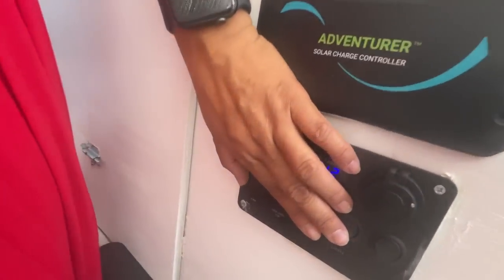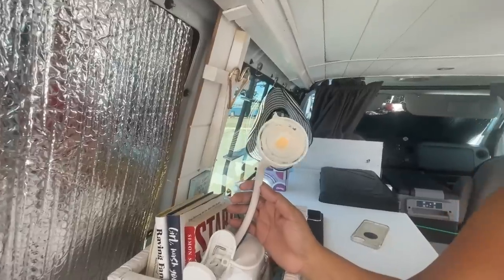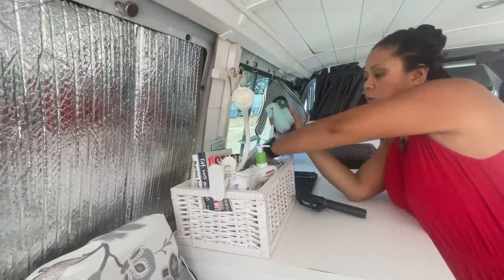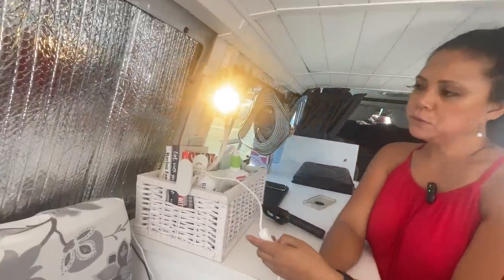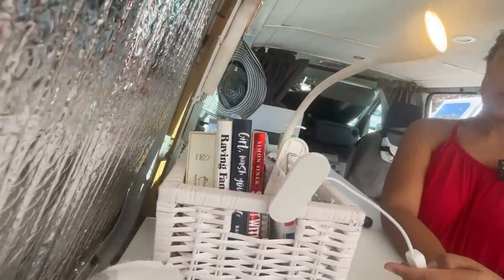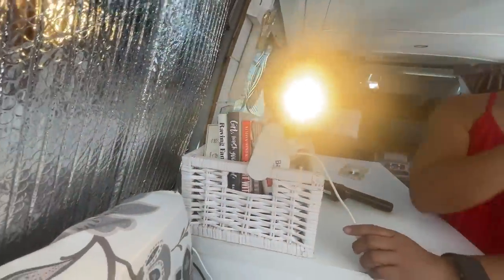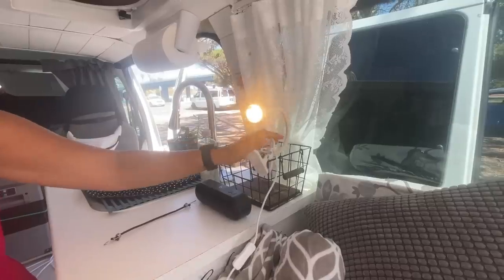I have this little puck light — that's the switch, you can see it turn on. At night before bed I use this one, which is perfect for reading without the whole van being too bright everywhere. I can also move it around — if I put my head on the other side I can move this over there too.